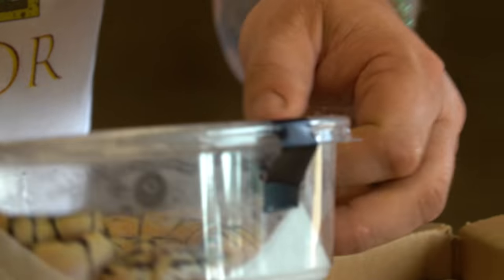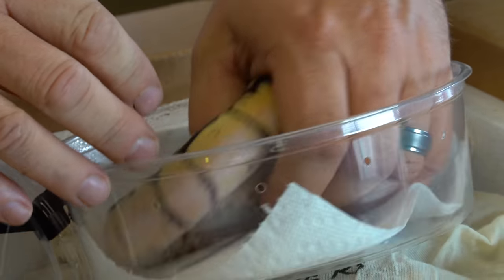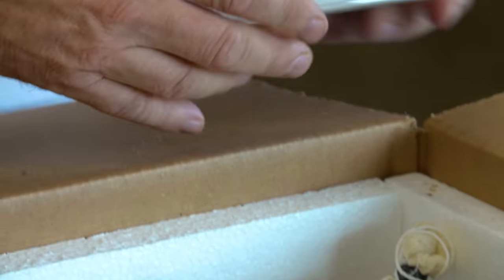Right off the rip, we have a couple of bumblebees and a fire bumblebee. It's packed very nicely — good job Jason. A really beautiful, clean bumblebee, which is a pastel and a spider. And then this is a firebee, which is a fire, a pastel, and a spider. Both look absolutely incredible — really beautiful animals.